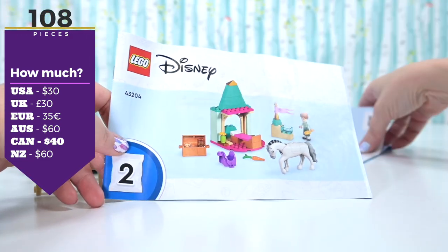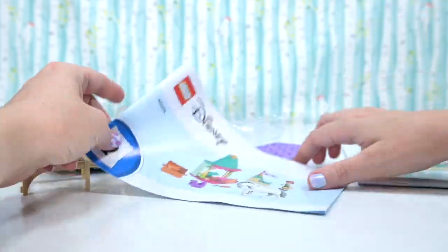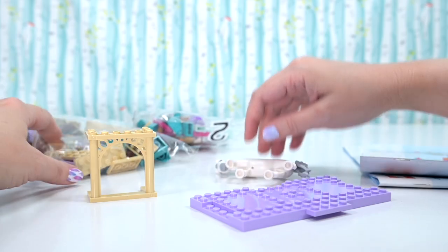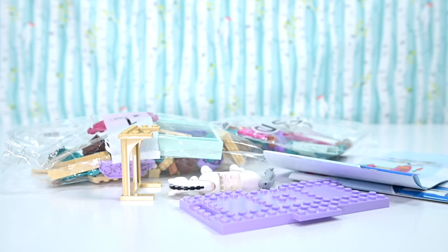It's $60 here in Australia — small set, large price tag, thanks Disney. We have two books: one with Olaf in it, and the second one has got a furniture build, Anna, and the horse. Let's start with bag number two because that's got Anna in it — I want to check out her outfit.